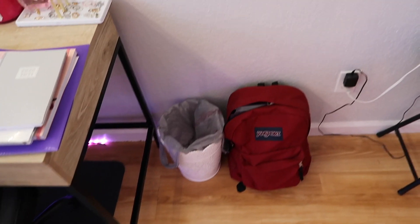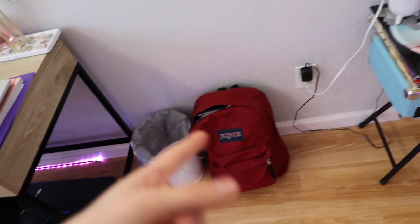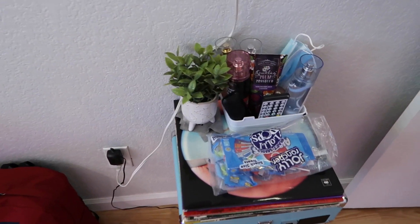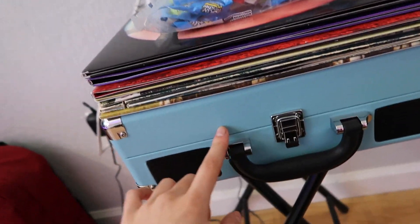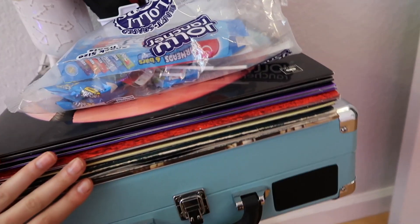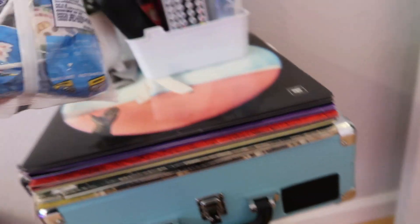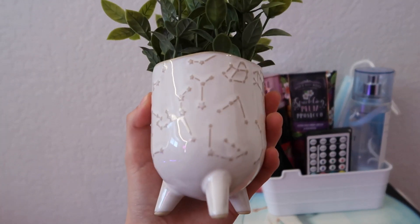Moving on this way, I just have my TV, my trash can which was from Ross, and my JanSport backpack for school. This right here is my record player which I got from Best Buy. I have a couple of vinyls — I definitely want to get more, but these are just a few that I have.